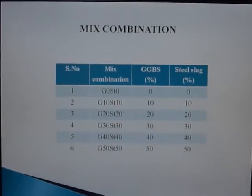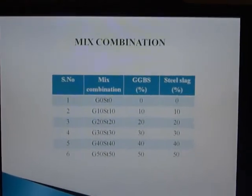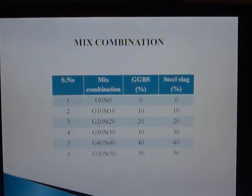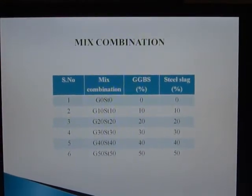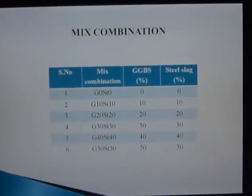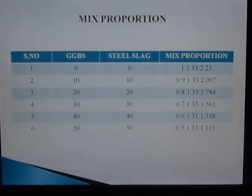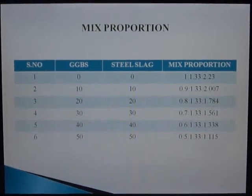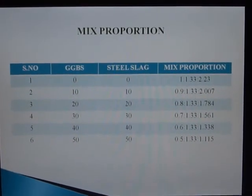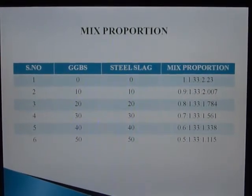Mix combinations: when GGBS is added at 0%, steel slag is also 0%. When 10% GGBS is added, steel slag is also 10%, continuing up to 50%. The mix proportions were calculated accordingly — for example, 1 : 1.33 : 2.53 — and we added 10%, 20%, 30%, up to 50% and obtained the corresponding mix proportions.